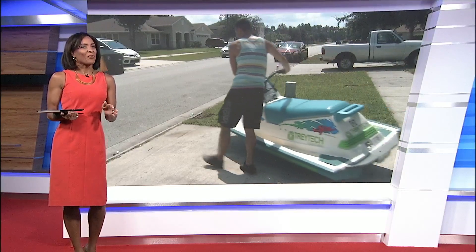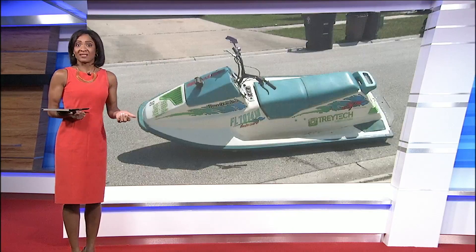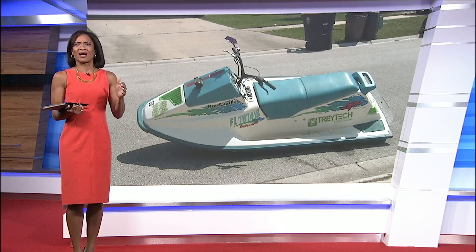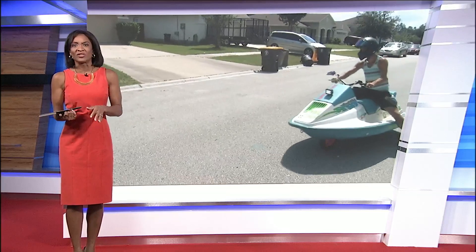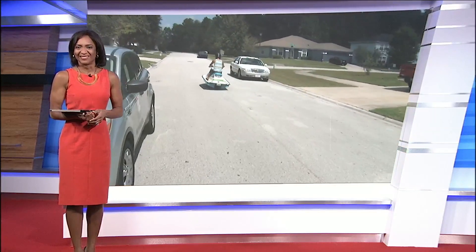Trey didn't say whether he'd start making and selling the ski scooter. When asked if he'd try to modify it to go in the water, he said that would involve hydraulics for lowering and raising wheels, and that is totally out of his realm.